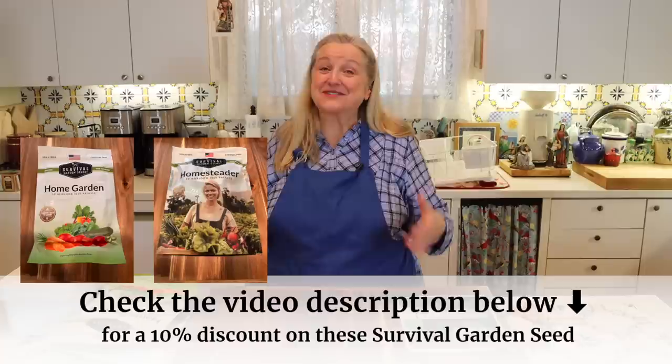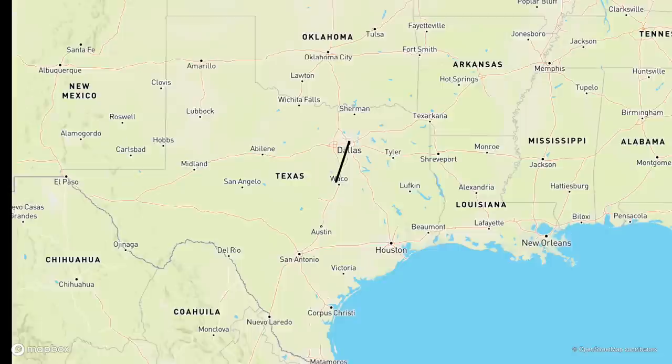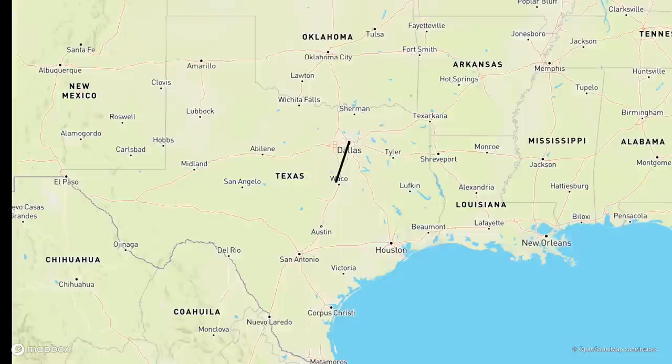My friend Carly over at Survival Garden Seeds was so generous to send me these three collections and to offer you a 10% discount on any of them. I want to share what's in each collection, and also what I'm going to be planting. I live in Central Texas, so we can pretty much garden all year long here.